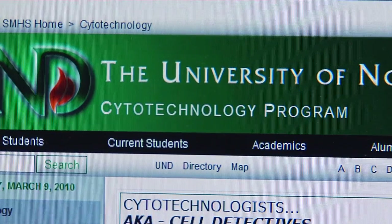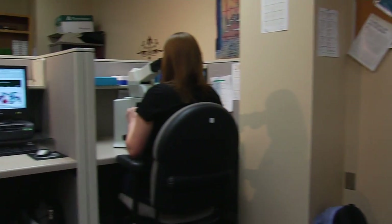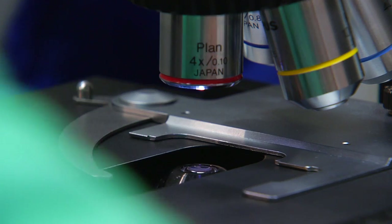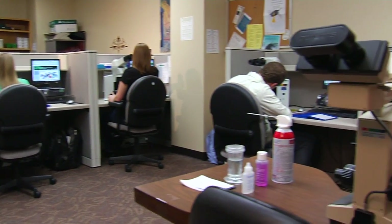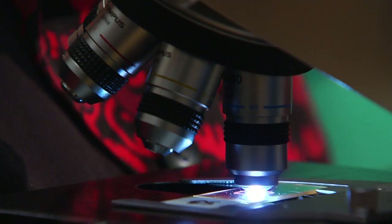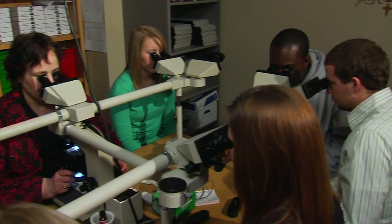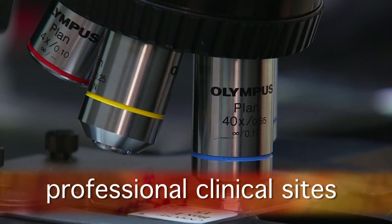UND's Cytology Program uses a unique education format. Students learn and work in a laboratory environment similar to a hospital setting. They spend full days in individual learning areas complete with modern microscopes and access to one-on-one training from instructors. Being able to ask a question when you have a question instead of wondering about it later — students round out their training at one of many professional clinical sites.